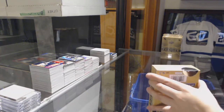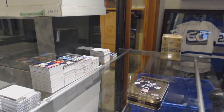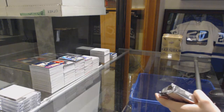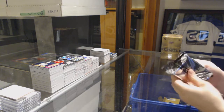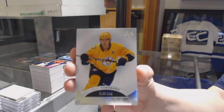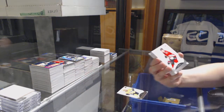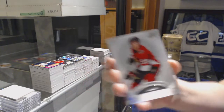Here we go. We've got number 249, Phillip Forsberg for the Nashville Predators. Number 399, Alex Formentin, rookie for the Ottawa Senators.